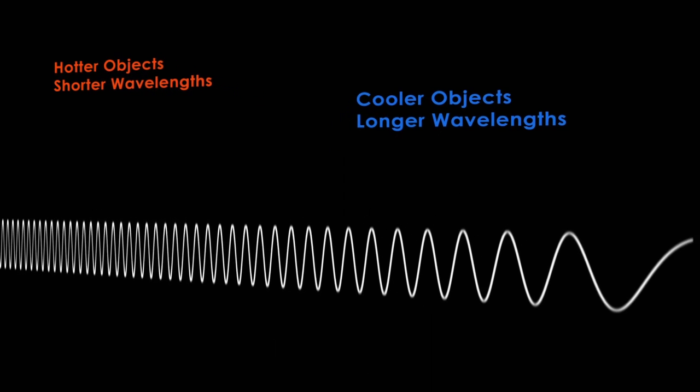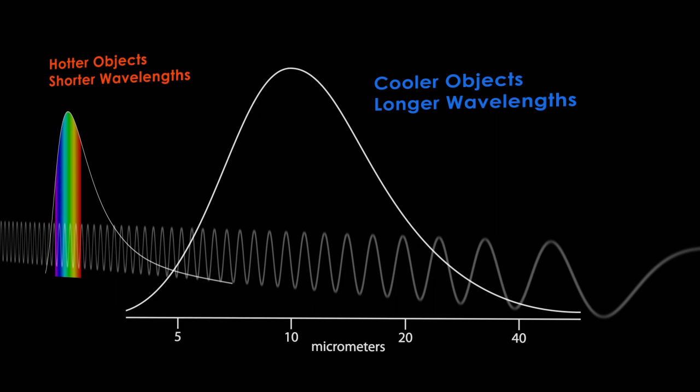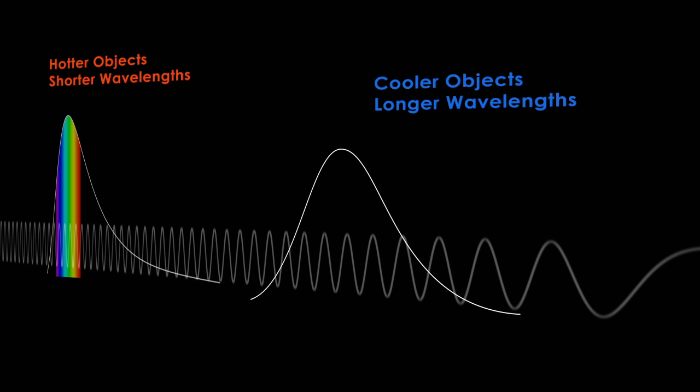For example, the sun is very hot — about 10,000 degrees — and its radiation peaks at about 0.5 micrometers. That's exactly in the region our eyes can see. Earth is much cooler, so its radiation has a much longer wavelength, about 10 micrometers, and that's in the far infrared region, well beyond what we can see.